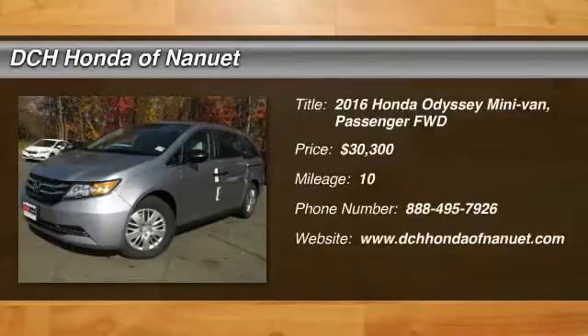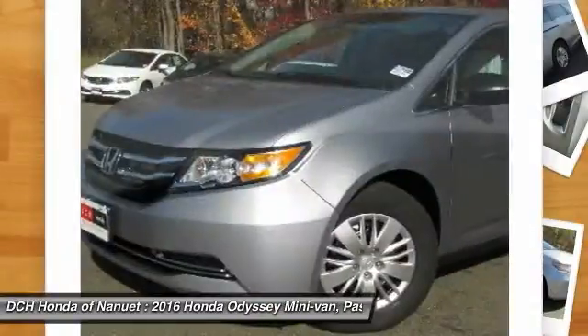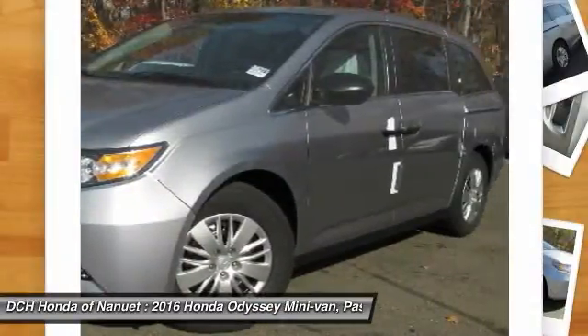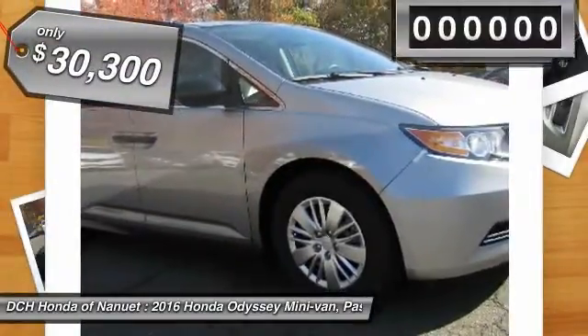The 2016 Honda Odyssey. The Honda Odyssey is a showcase of distinguished style, captivating technology, and advanced safety features. A must for all families, and it's priced below $35,000.